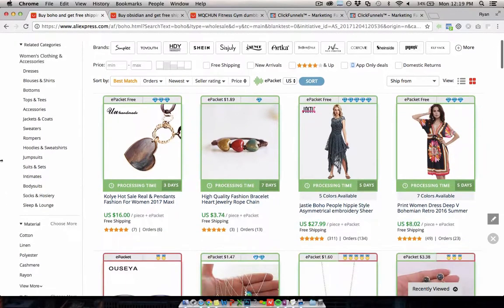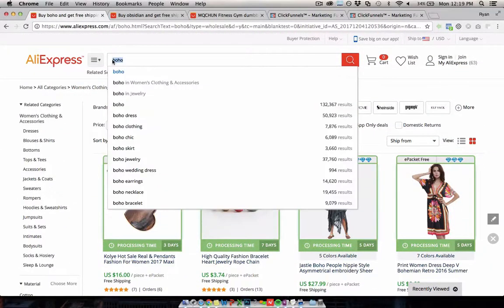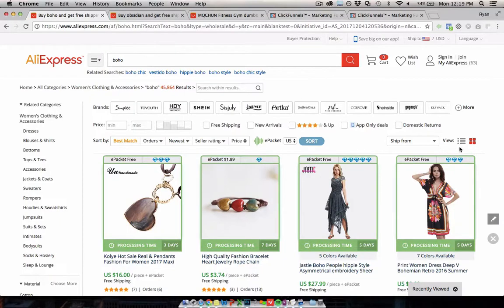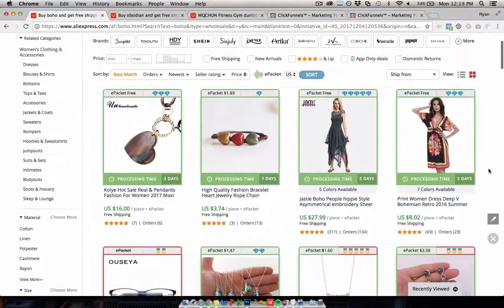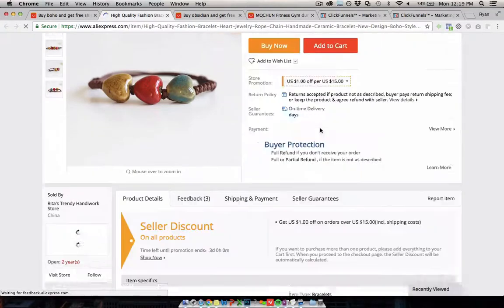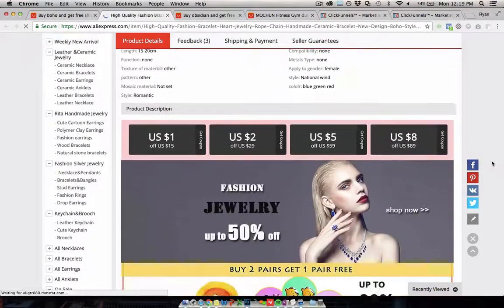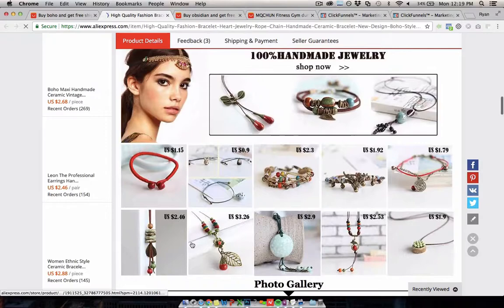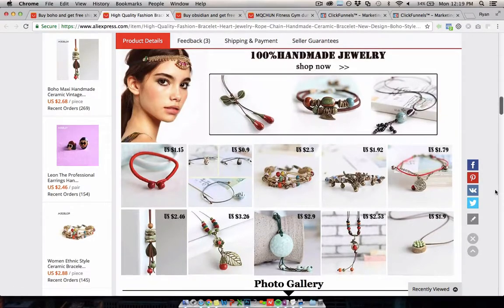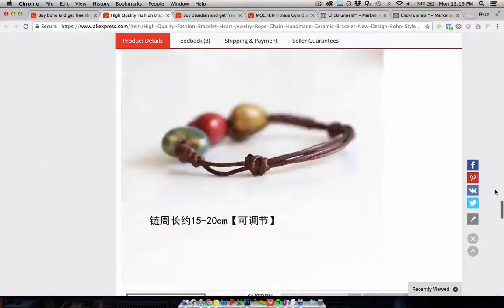The first one is the Boho niche. This is something that does really well, and there's a whole bunch of products that you can buy fairly cheaply in this niche and sell. Most of it's going to be jewelry. If you look at things like this, they are doing pretty well with certain targeting groups on Facebook. One supplier has a whole bunch of these, and most of these will appeal to the same type of person, so it's great for selling multiple items.